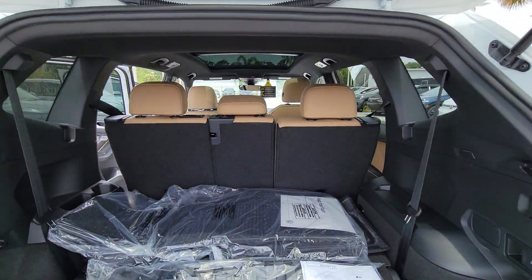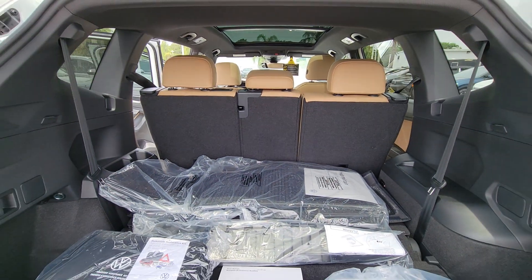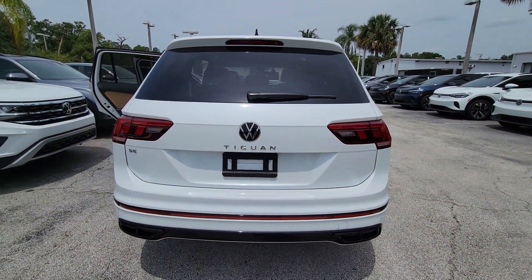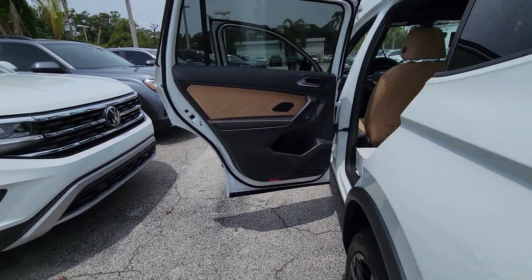The following are some of this vehicle's highlighted options: moonroof, keyless entry, power liftgate, heated mirrors, satellite radio, heated front seat, power driver seat, dual zone AC, rear AC, aluminum wheels.